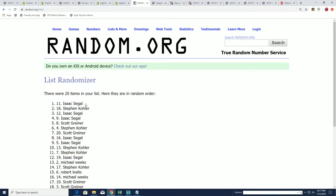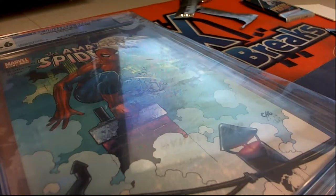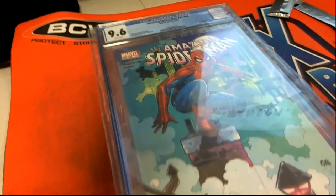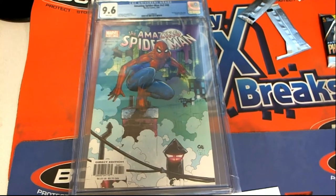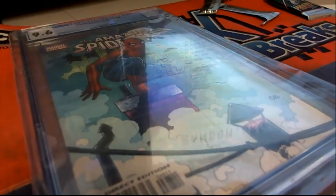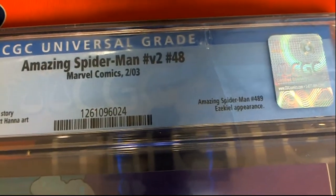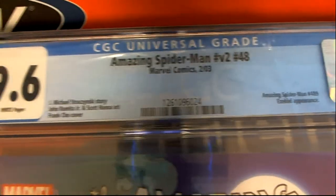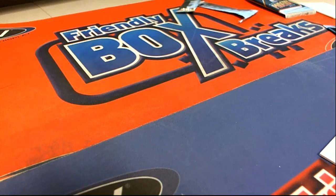Isaac, congratulations! You have hit Spider-Man number 489 and it is a 9.6 grade — a really nice graded comic book. Pretty cool looking cover. This was originally out in 2003, so this is almost a 20-year-old book — actually a 16-year-old book. Pretty nice hit, but it's got to be cool.